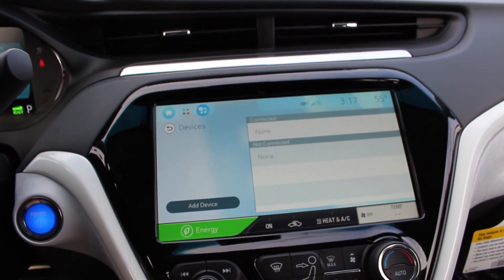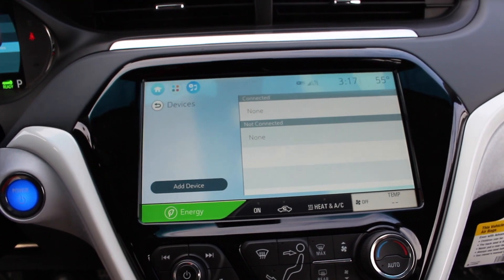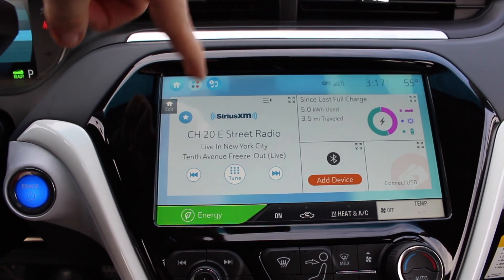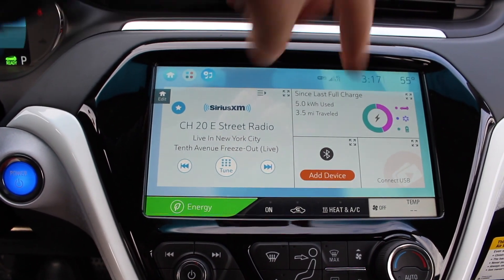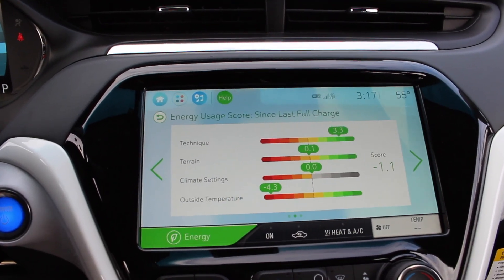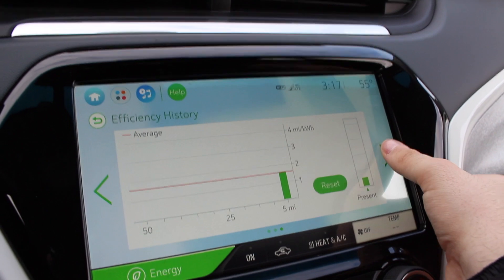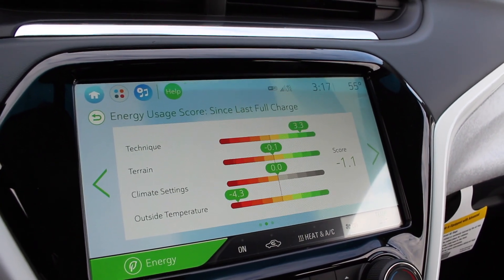Now coming to the center screen — this is not like Chevrolet's typical MyLink. It's a huge screen with your radio, vehicle information, phone, as well as USB connection. You can click on your energy and it will tell you your energy usage. Click to the right for efficiency history, energy details, and back to your usage since your last full charge.